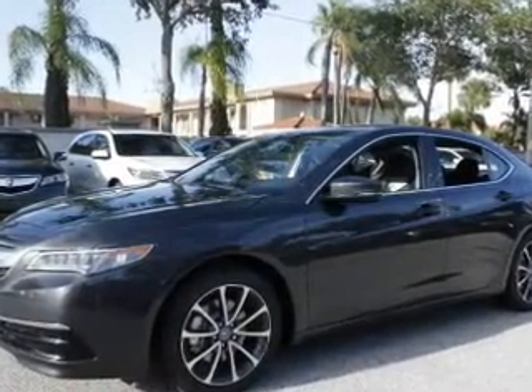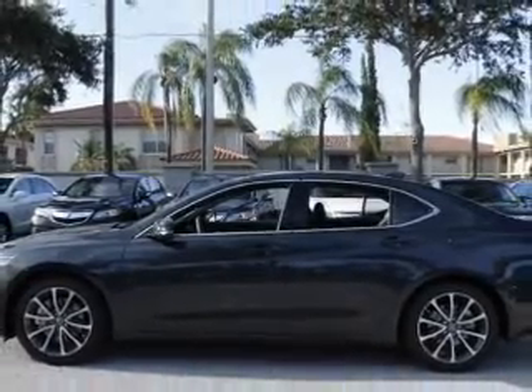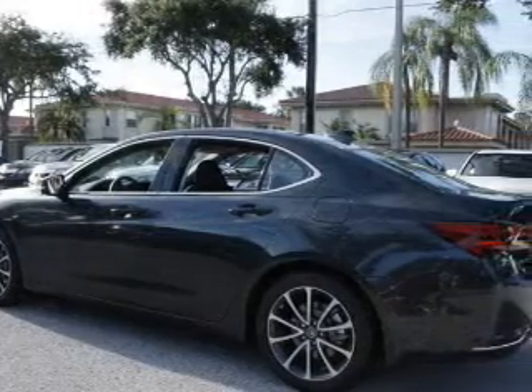Treat yourself to the splendor of a premium sound system. The anti-lock braking system will help deliver you safely to your destination. Heated seats are a desirable comfort feature. Let the sunshine in with a sunroof.